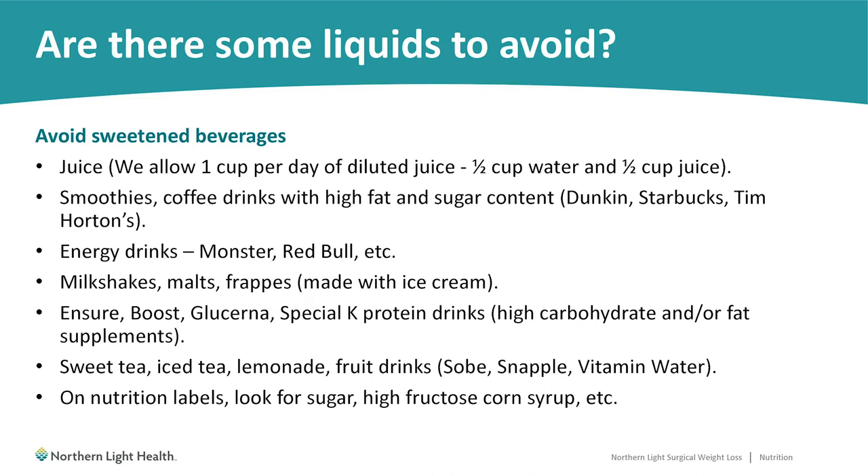Ensure, Boost, Glucerna, and Special K protein drinks — most options from these companies have high carbohydrate and/or fat contents and lower protein contents. For our purposes, we're looking for high protein and low carb and fat. I'll discuss more appropriate protein drink options on later slides.